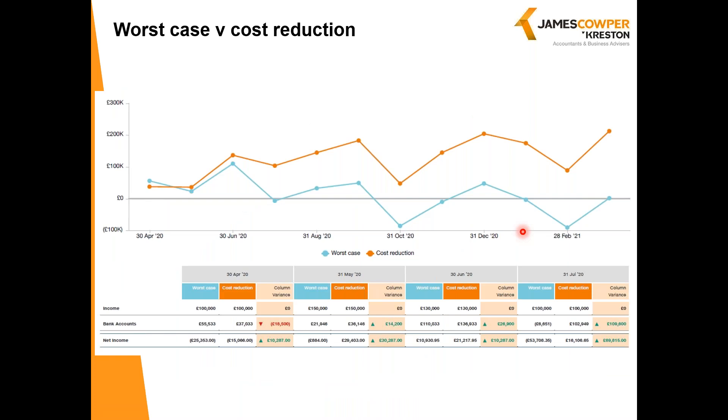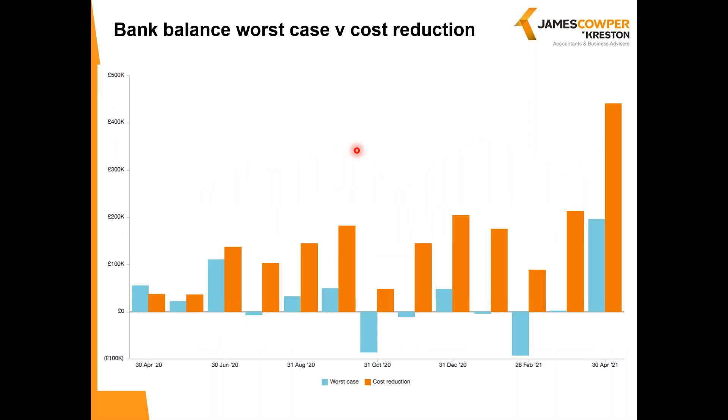Looking at the bank balances, worst case versus cost reduction — the worst case shows where it was going into overdraft, whereas with the cost reduction the bank stays above overdraft in all cases. This is also shown in a bar chart version. The forecasts shown here are for 12 months, but they can be for two, three, five or up to 10 years. We can also model the effects of deferring VAT and PAYE payments, obtaining loan funding and the associated interest payments when they become payable, and also the effect not just on cash but on the balance sheet and profit and loss account, and on any key performance indicators chosen as central to the business — for example, making sure you're not in danger of breaching any bank covenants.